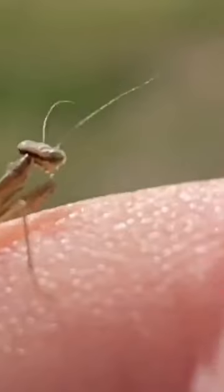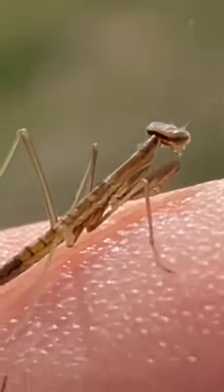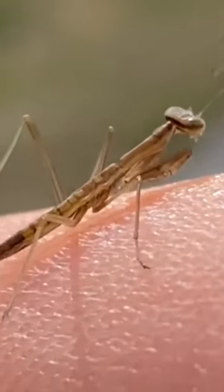Should we release praying mantises into the garden, putting them to work as beneficial insects? You can buy egg cases online with hundreds of baby mantises hatching weeks later. The babies can eat pests like aphids and mosquitoes.